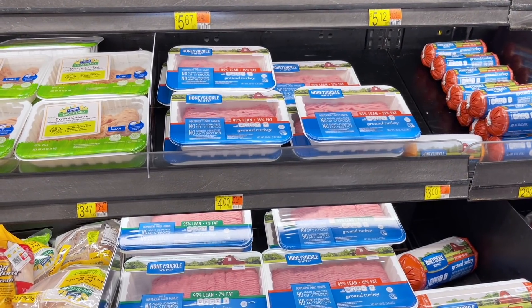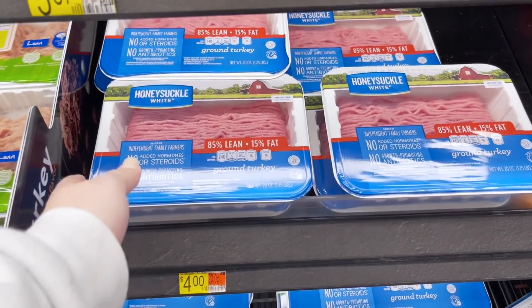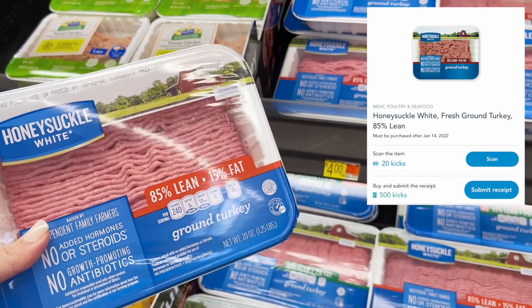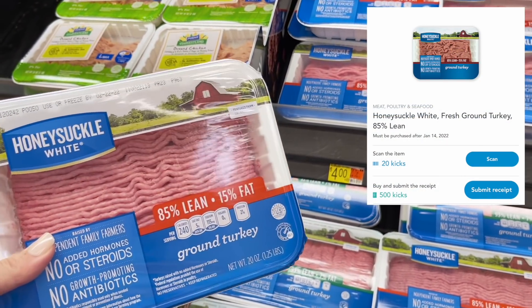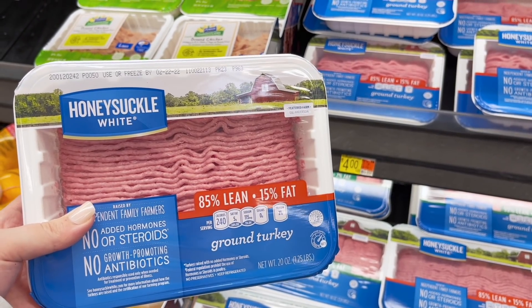I've had this offer on my Shopkick for a while and just haven't done it yet. It's on the Honeysuckle White Ground Turkey, 85% lean. They're only $4 at my store and I have an offer on Shopkick for 520 kicks back, which is equivalent to $2.08, making this only $1.92.